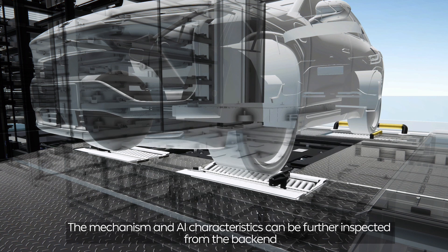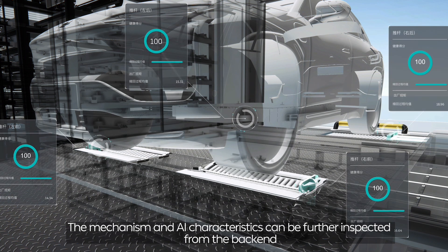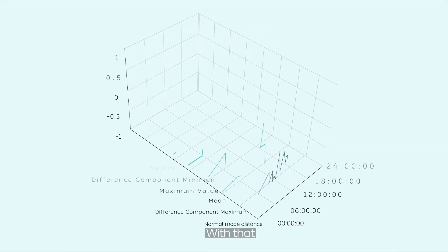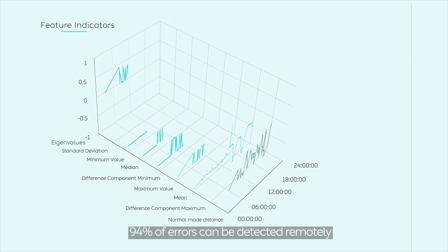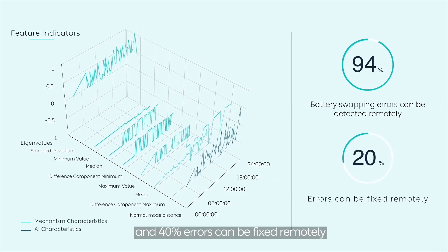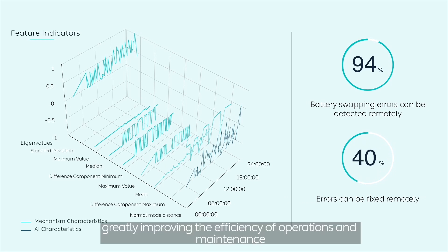The mechanism and AI characteristics can be further inspected from the backend. With that, 94% of errors can be detected remotely and 40% of errors can be fixed remotely, greatly improving the efficiency of operations and maintenance.